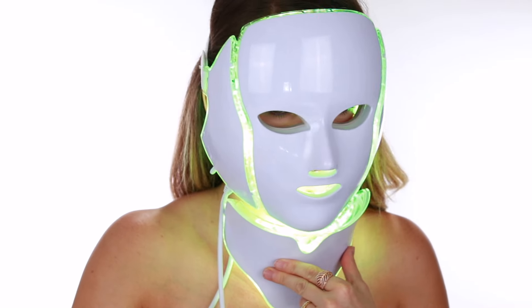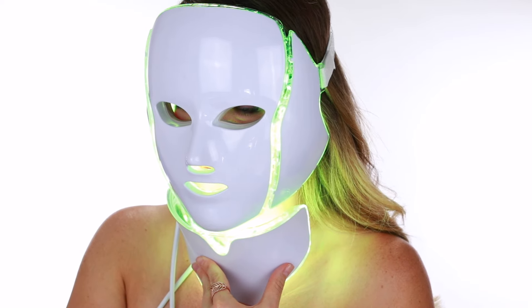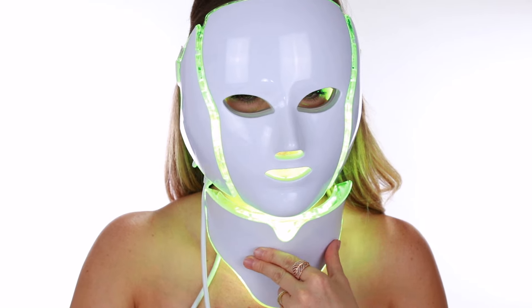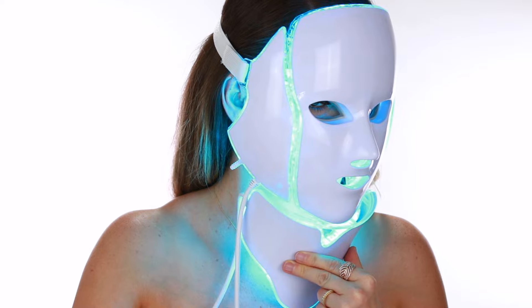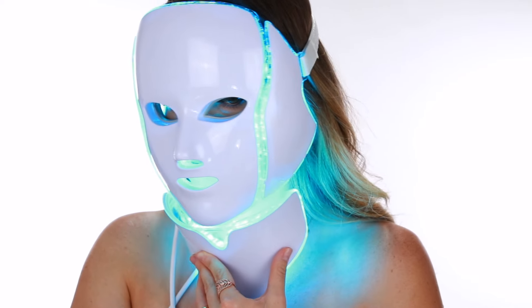Red light LED stimulates cellular activity, including the fibroblasts that produce collagen, which gives young skin its plump look. That helps to minimize fine lines and wrinkles, treat sun damage and stretch marks, and reduce redness after more aggressive laser treatments.